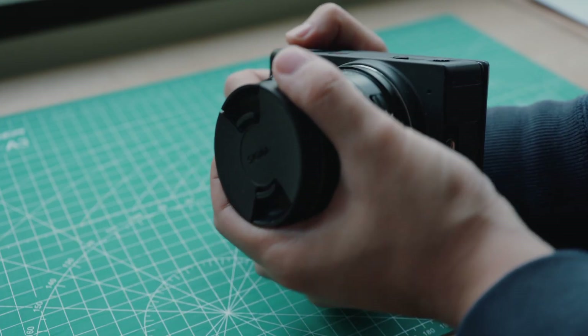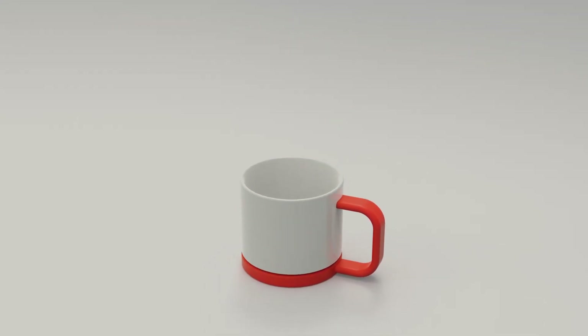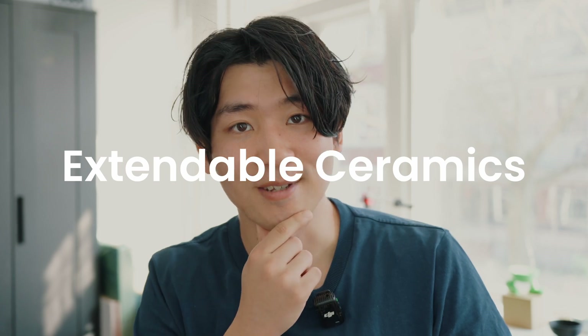Just like a camera with interchangeable lenses, what if a ceramic base could easily attach to 3D printed parts? That's the essence of the idea: extendable ceramics.